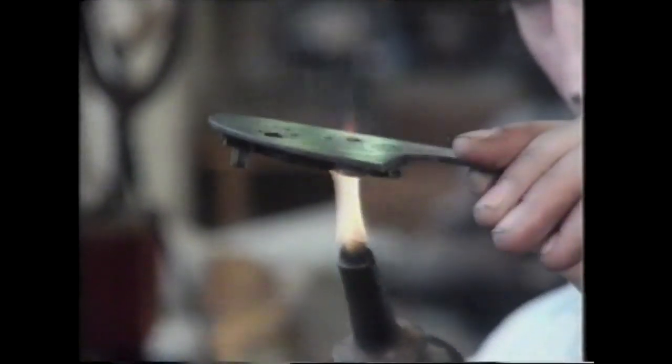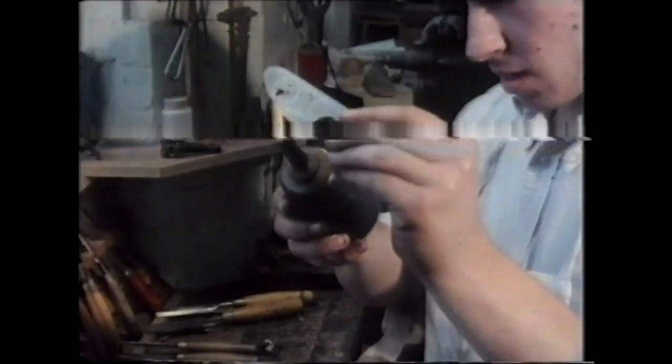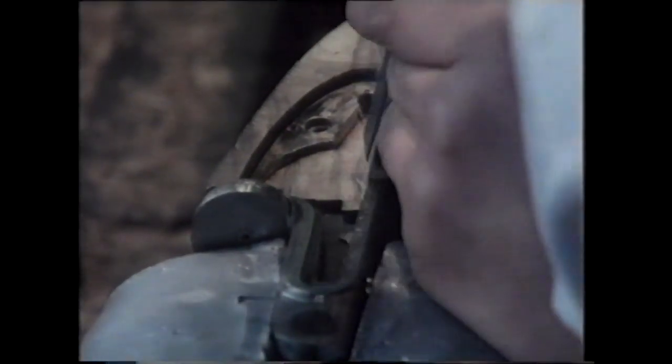At this point, the skills and techniques of woodworker and metalworker combine to join lock to stock. The art is in not removing the slightest bit more wood than is necessary at this, the most slender and vulnerable section of the stock, and thereby weakening it, whilst at the same time ensuring that enough clearance is given to the moving parts so that they do not bind with the woodwork when the lock is operated.